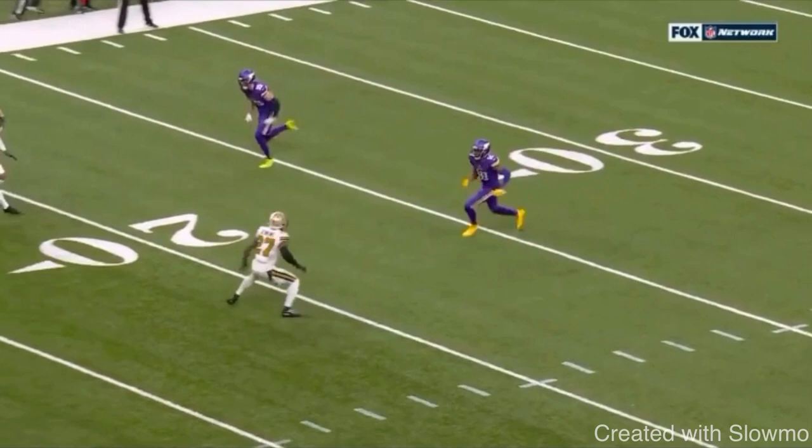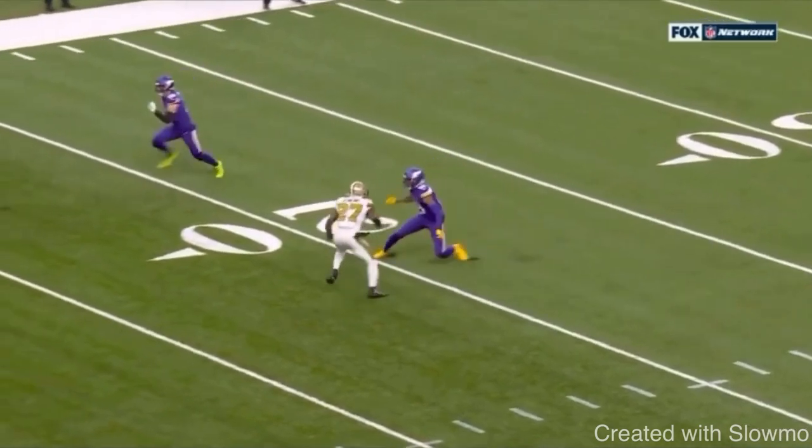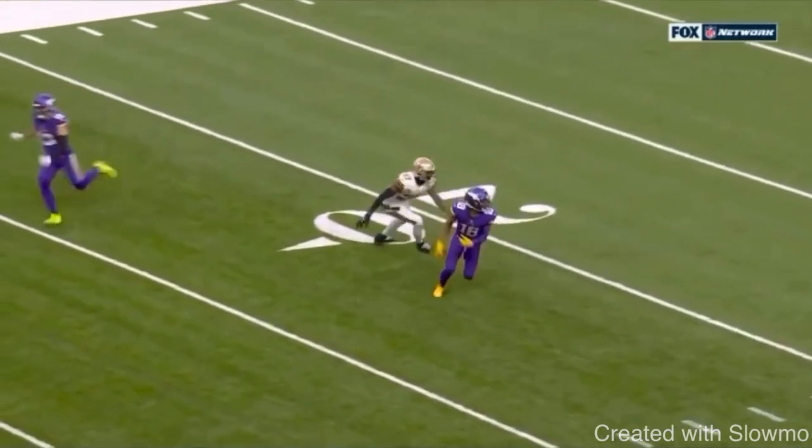He does this rocker step — inside fake one, outside fake two, DB jumps, and he's able to create separation. It's a great move to get open on a post, a corner, an out, or a dig.